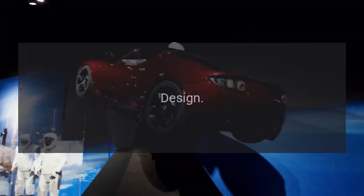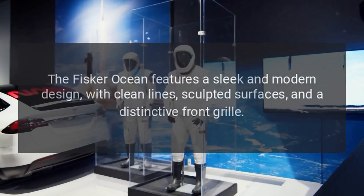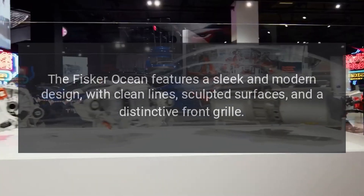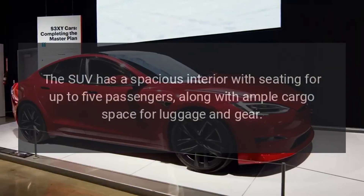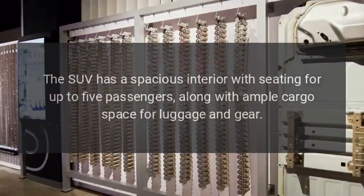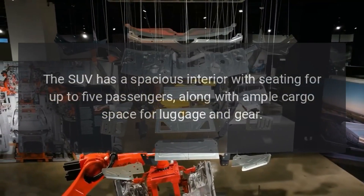Design. The Fisker Ocean features a sleek and modern design, with clean lines, sculpted surfaces, and a distinctive front grille. The SUV has a spacious interior with seating for up to five passengers, along with ample cargo space for luggage and gear.